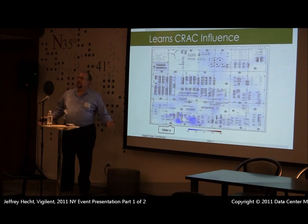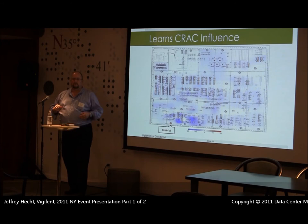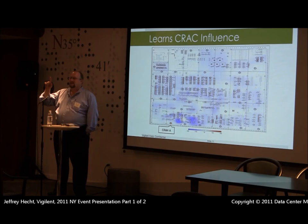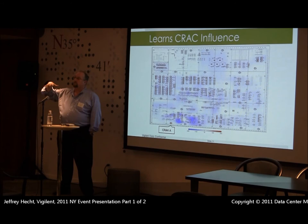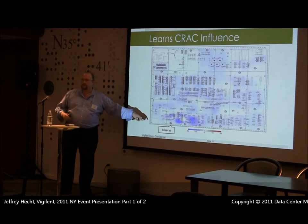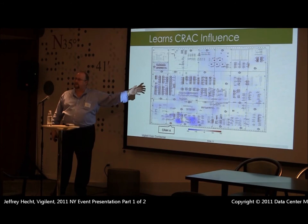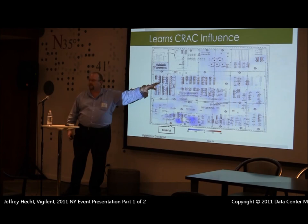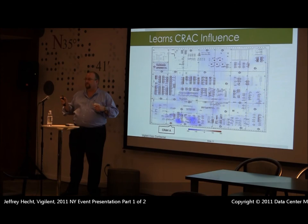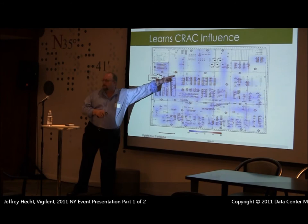The way we commission the system is: we first make sure that every CRAC — which is normally the case when we walk into a facility — is running. We then turn one off for 15 minutes and watch what happens to the temperatures in the room. We turn that unit back on, then turn the next one off, and use this to create a map of the influence of each CRAC within the facility. In this case, the facility is the State of California's Gold Star facility — their equivalent of a co-location — where the state hosts 500 different agencies. Here you can see the area of influence of each individual CRAC unit.